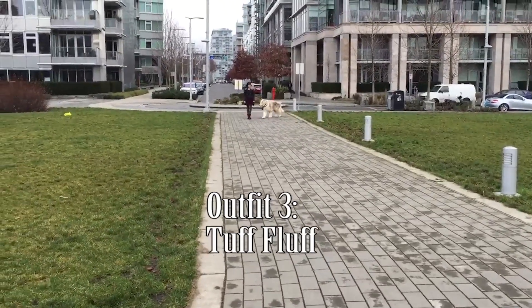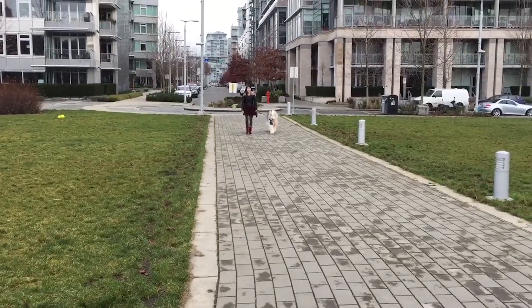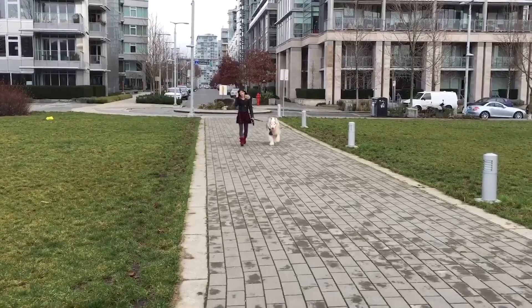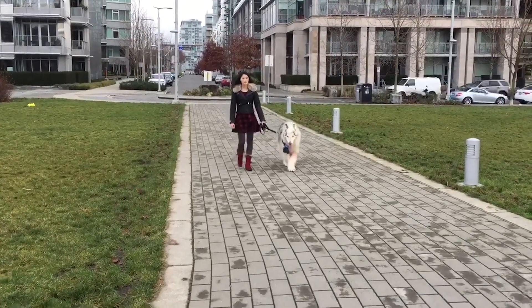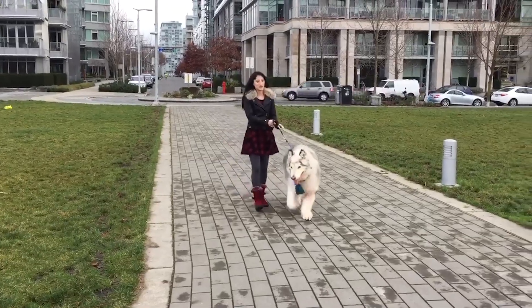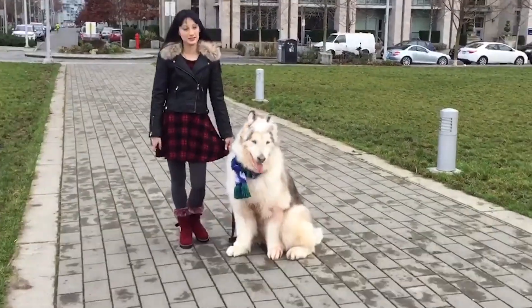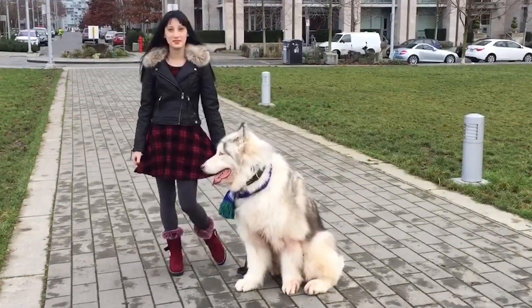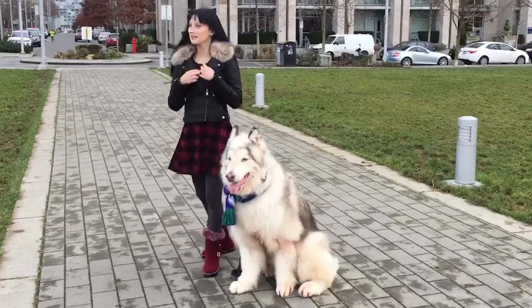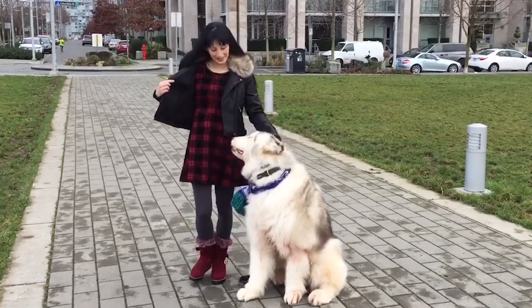This last outfit I called 'Tough Fluff' — I spelt it this way because, let's be honest, it's not really that tough, but it's less girly than what I usually wear. I paired the same jacket with a dress that I got from H&M. I love the pattern and darker colour on it. My grey stockings are from Aritzia, and I got my red boots online at YesStyle.com — they are faux fur as well.